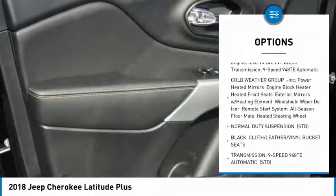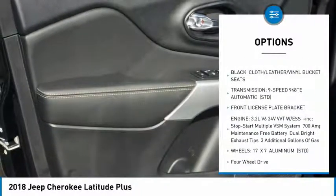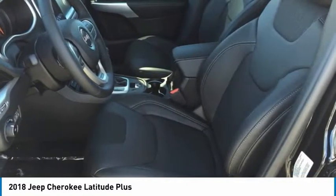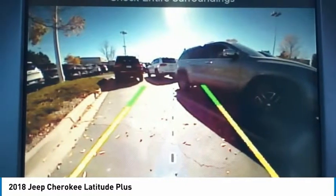Anti-lock braking system, steering wheel audio controls, keyless entry, leather-wrapped steering wheel, Bluetooth, power steering, adjustable steering wheel, aluminum wheels, four-wheel drive, four-wheel disc brakes.